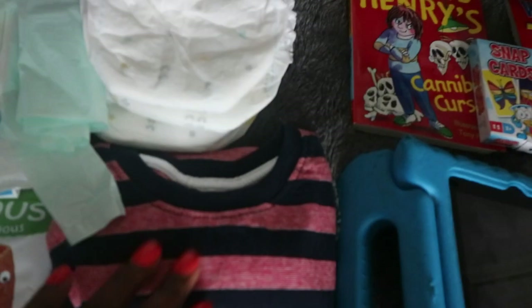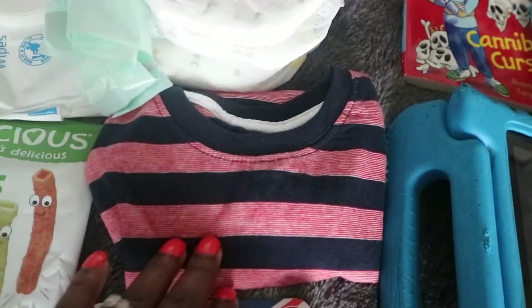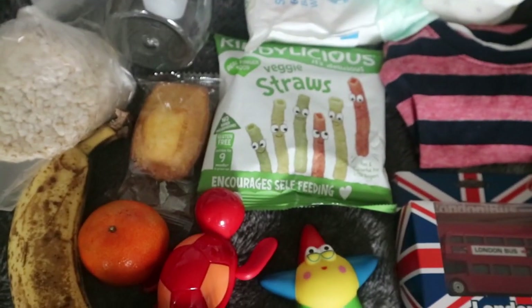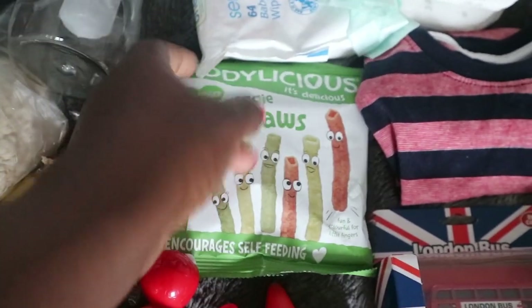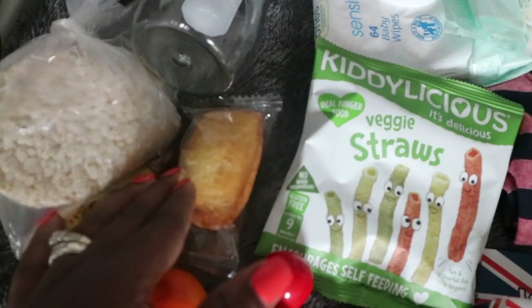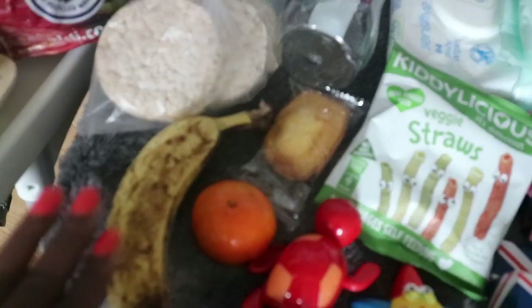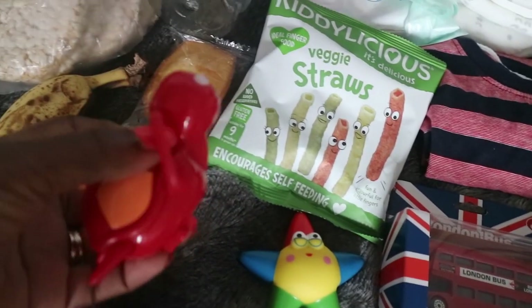I've got a spare top just in case Zane messes up — as a parent you always have to have backup because with kids you never know. Moving on to snacks: our flight is really early, leaving at six in the morning. I've packed Zane's favorite vegetable crisps, a Bon Maman cake — which is actually my favorite too — some rice cakes, a banana, and a tangerine for him to snack on.